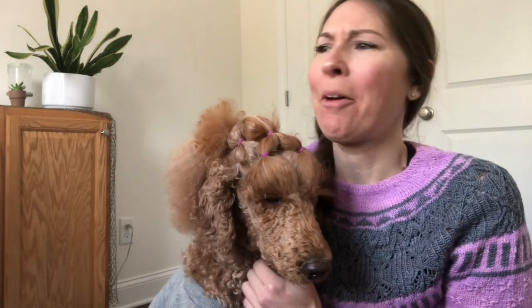Hey guys! I thought it'd be fun to do the talking dog tag. I've seen a few people do this on YouTube and Instagram, but I wanted to do it, so we're going to.